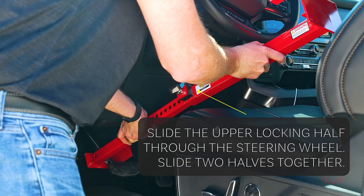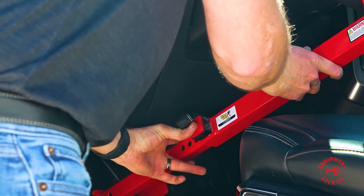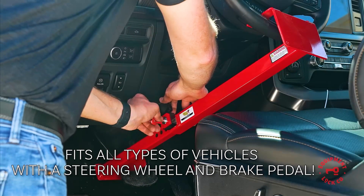Prices are competitive, starting at $50 for the basic steering wheel and pedal lock, with the most advanced trailer door lock featuring 48mm square steel tubing priced at $200.